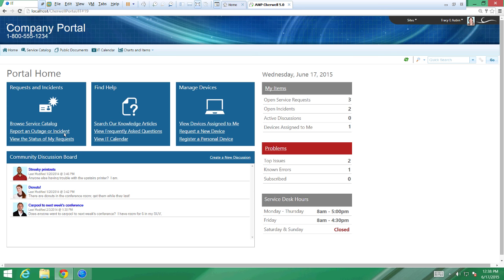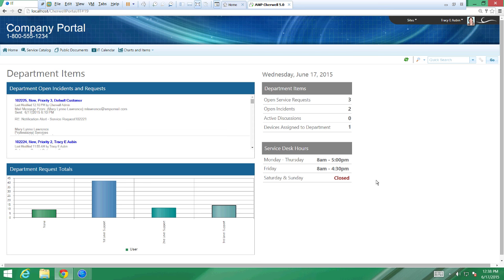You're able to go into a catalog, log open incidents, access knowledge, see your items, and use a community discussion board. Because they're widgets, anything you see on the regular client as far as reports, dashboards, and queries can be rendered here in the portal. A lot of our customers use this area to put really important things — things happening right now, or things coming up over the next weekend that customers should be aware of. You can put in charts and have refreshable dashboards here.